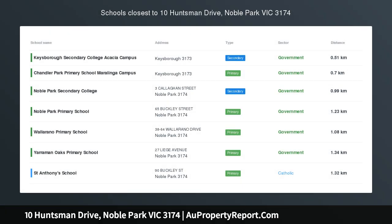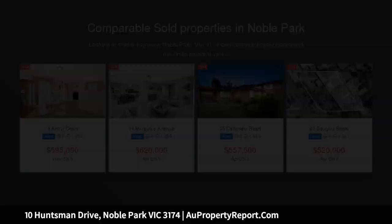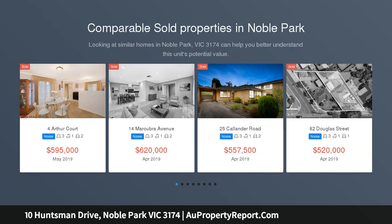Family-friendly, central and convenient, with terrific street appeal combined with a central and convenient location. This well-presented family home presents an exciting opportunity for first home buyers and investors.